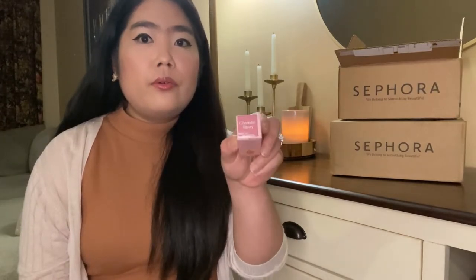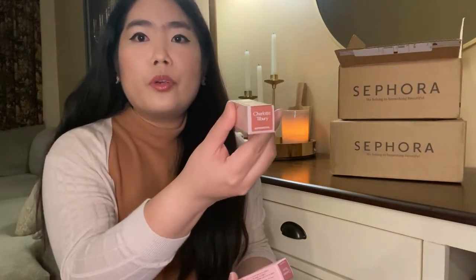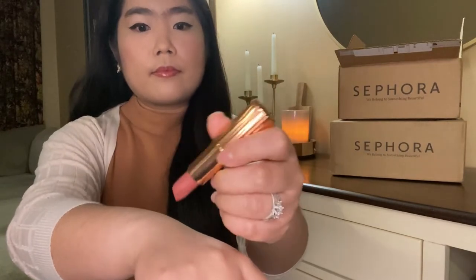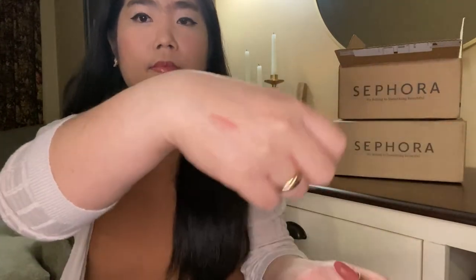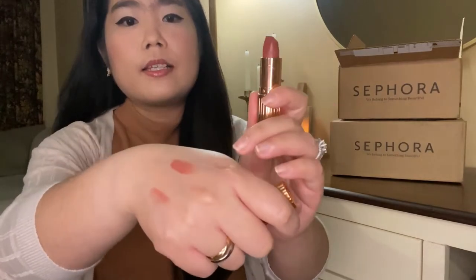I'm also on a hunt for some nude lipsticks so I decided to pick up Charlotte Tilbury. I got one in Pillow Talk, a nude pink color, and I got the other one in Supermodel, a nude rosewood color. They both look really nice.